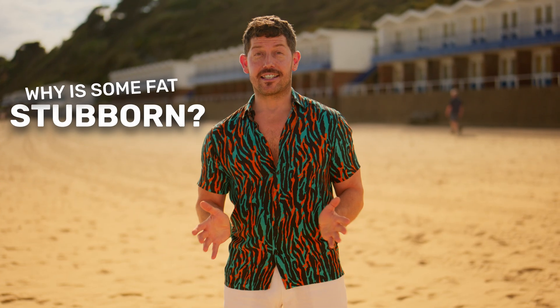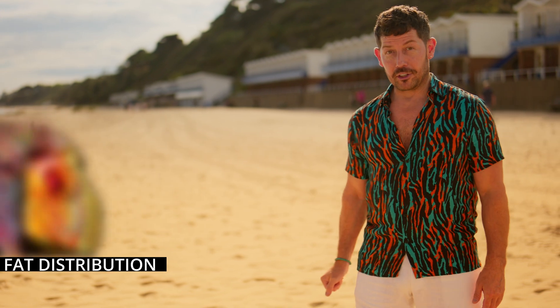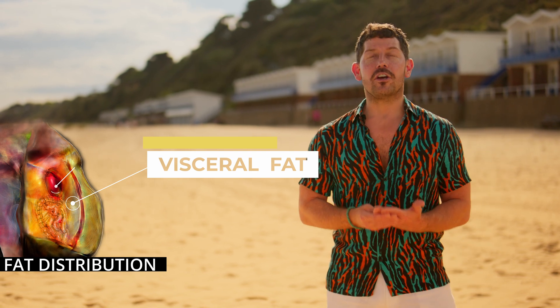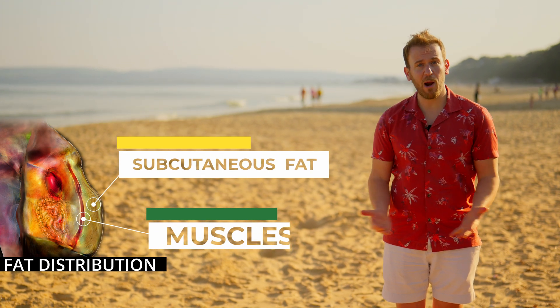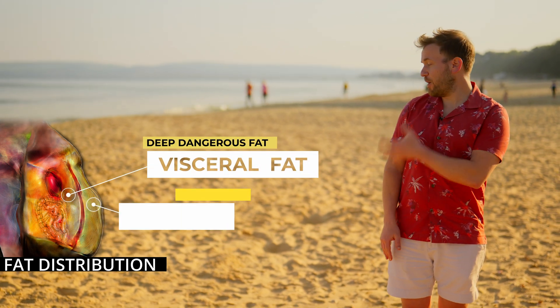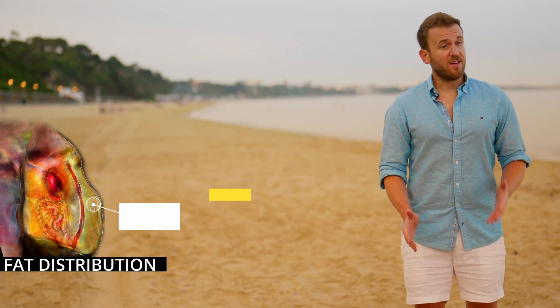The first crucial thing to understand is how fat is distributed around the body. If you take the human body, we have our organs. Surrounding our organs is a layer of fat called visceral fat — this is often known as the deep, dangerous, hidden fat. Then you have your muscles and finally subcutaneous fat, and of course the skin surrounding everything. Subcutaneous means under the skin. It's important to distinguish the deep, dangerous visceral fat from the more visible belly fat. Visceral fat sits under the muscle — you can't pinch it and it doesn't jiggle.